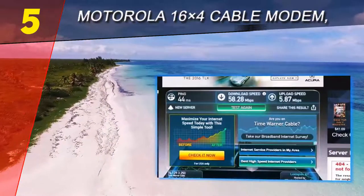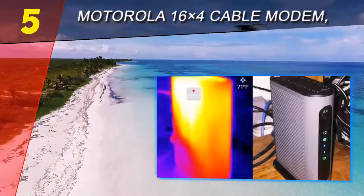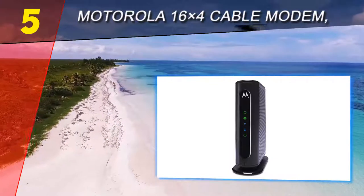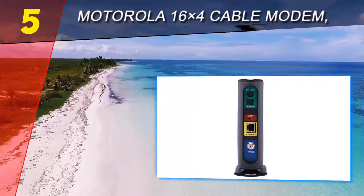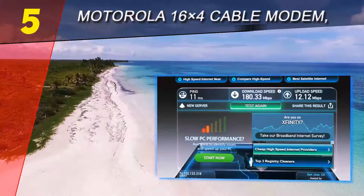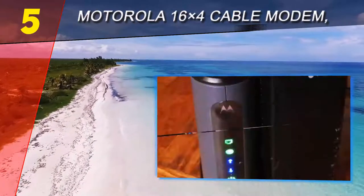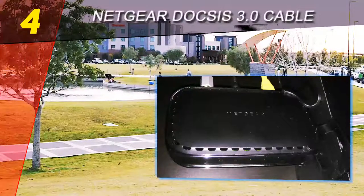The modem has a vertical housing build which is perfect for small spaces, and thanks to the multicolored LED indicator lights placed on the front panel, it makes for a nice contrast against the black background. Considering the solid quality of the MB7420, this is a fully recommended investment for those ready to gain more freedom and save money in the long run by giving up the rented modem from their provider. For more information and pricing, check out the product links in the description underneath the video.